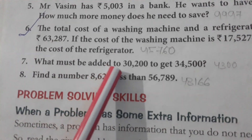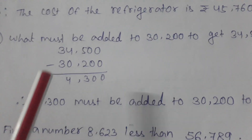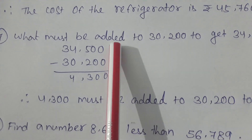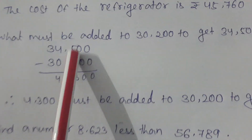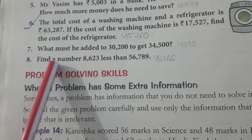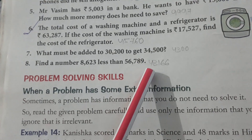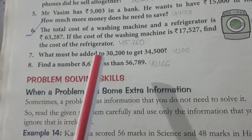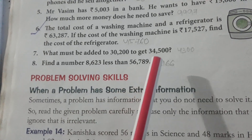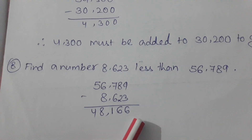Number 7: What must be added to 30,200 to get 34,500? We subtract 30,200 from 34,500 and get 4,300. Number 8: Find a number that is 8,623 less than 56,789. We subtract 8,623 from 56,789 and our answer is 48,168.